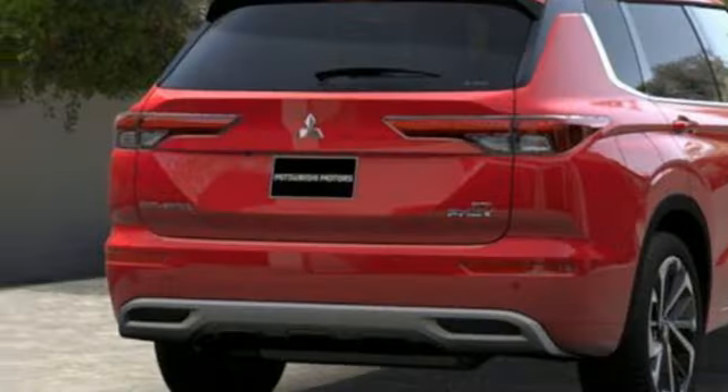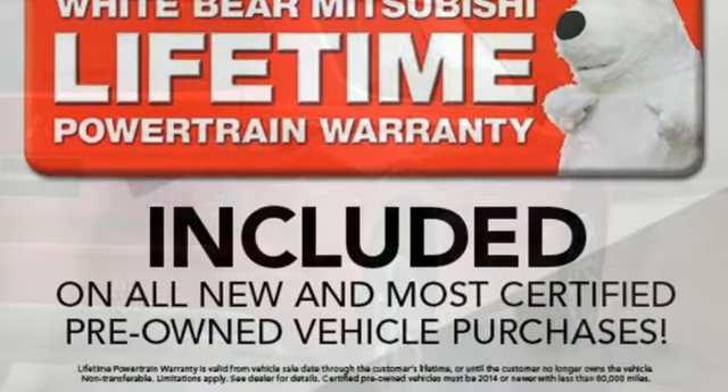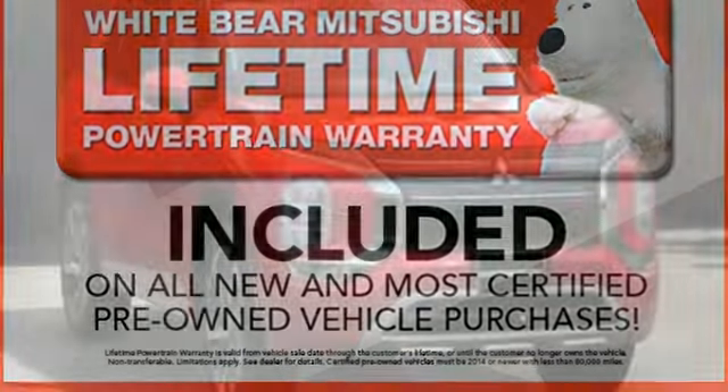Inline four-cylinder engine, dual-zone climate control, integrated navigation system with voice activation, auto-dimming rearview mirror, cabin preconditioning,